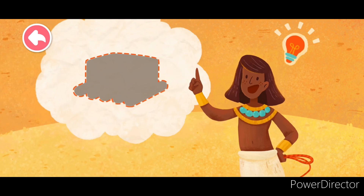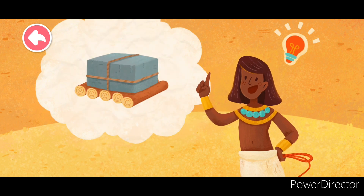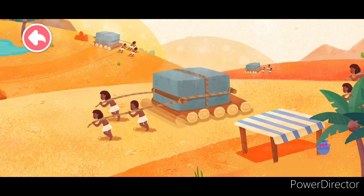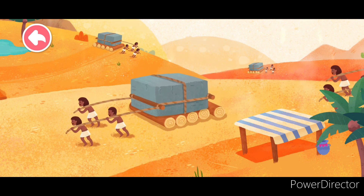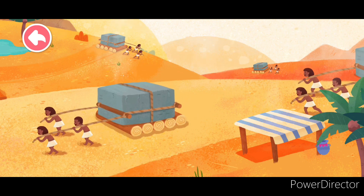Look! Someone had a great idea! Round logs? They put the round logs underneath the boulders. The round logs rolled and the boulders moved on top. This method of moving was much easier. Wow, what a great idea!